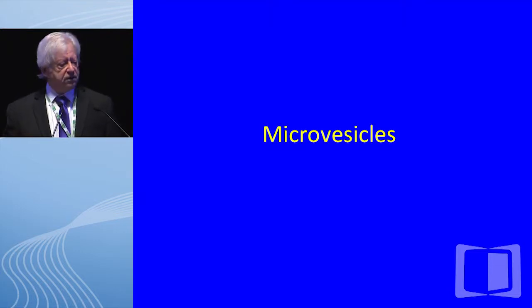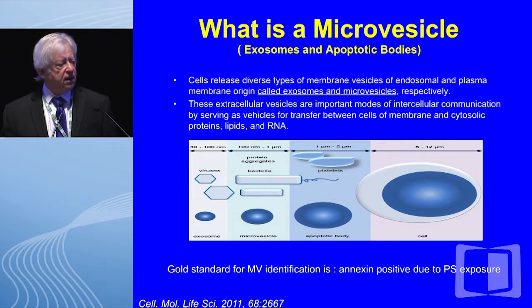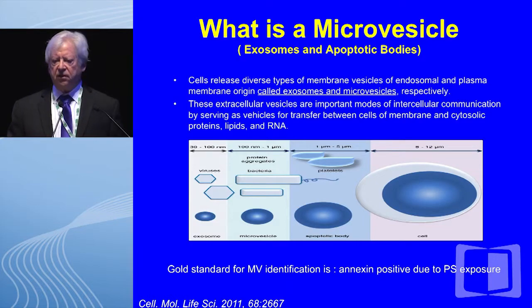Turning now to microvesicles: microvesicles are nanoparticles very closely related to other small particles, including exosomes and apoptotic bodies, but also clearly different. Both normal cells and malignant cells are capable of releasing these microvesicles — from endosomes or from the plasma membrane — distinguishing them as exosomes or microvesicles. Perhaps most importantly, these small particles contain very large numbers of proteins, receptors, RNA, and microRNAs, and they can be transferred effectively between cells.